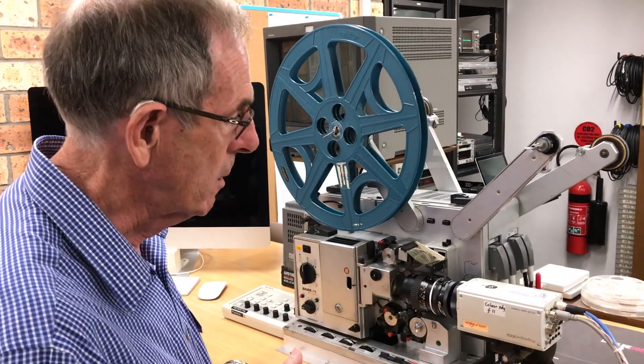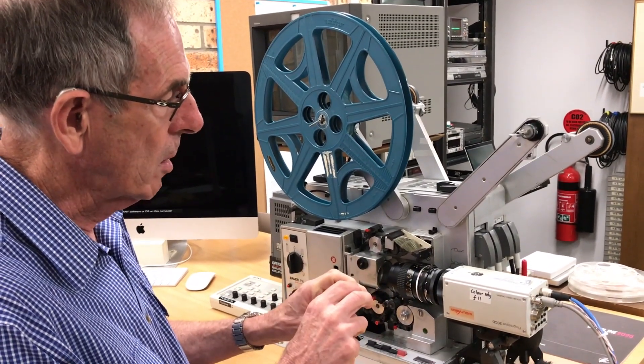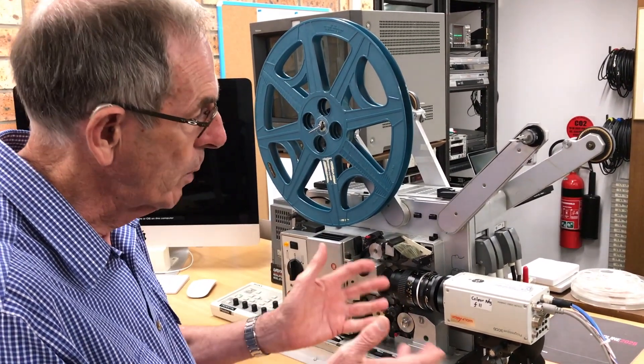The one link in the chain that's our weakest link is the camera. The camera is highly specialised. We can't buy another new one, and if this one dies we just stop.